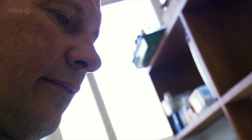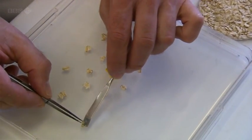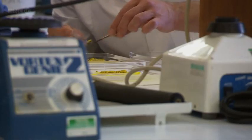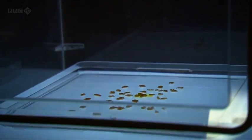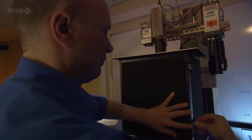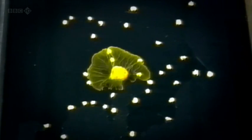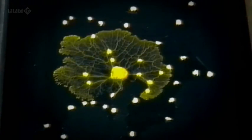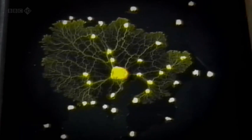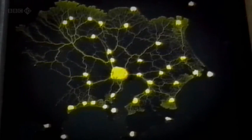Mark is recreating an experiment he worked on with colleagues at Tokyo University. He takes a blob of slime mold and then surrounds it with a pattern of oat flakes — an irresistible treat to the slime mold. What happens next is recorded by a time-lapse camera. The slime mold locates the oat flakes by growing out in all directions, but within hours the slime mold shrinks back, leaving an intricate web of tubes that connect the oat flakes.